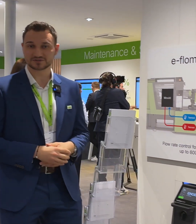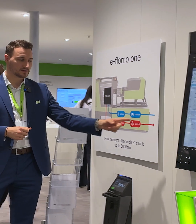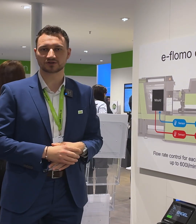Last but not least, I want to show you a special product for those of you who have very high demands in cooling water. It's called the eFlowMo 1. With eFlowMo 1, we control the main cooling water supply of the machine and therefore ensure a constant temperature control process.